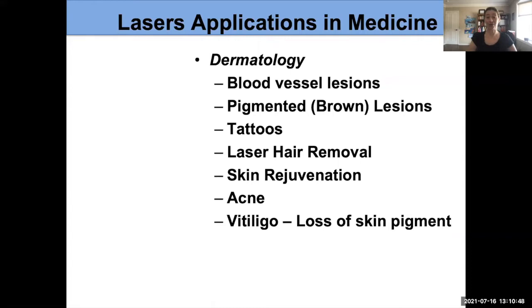We also use lasers to treat pigmented lesions, remove tattoos, do laser hair removal, rejuvenate the skin, and sometimes treat acne or vitiligo, where people have lost pigment in their skin. We use different lasers or different settings for each of those things, and an experienced laser surgeon knows the right settings to target what we want.